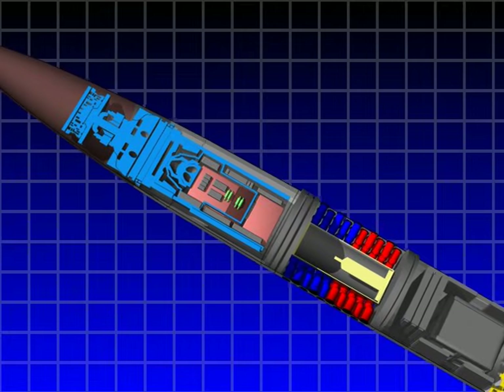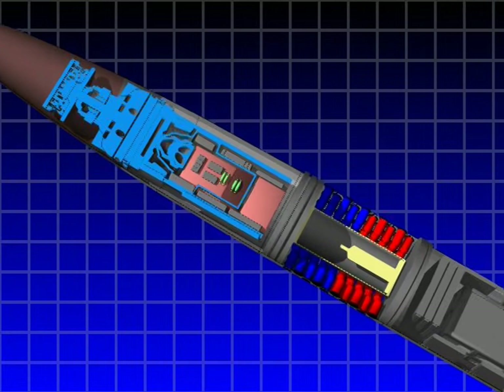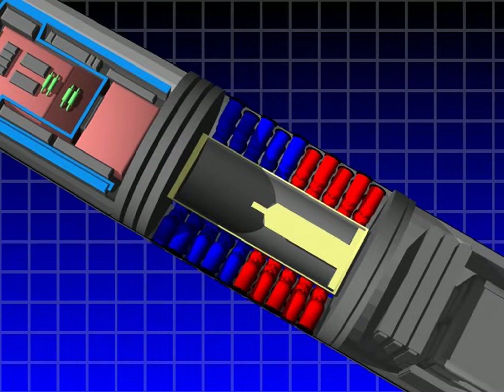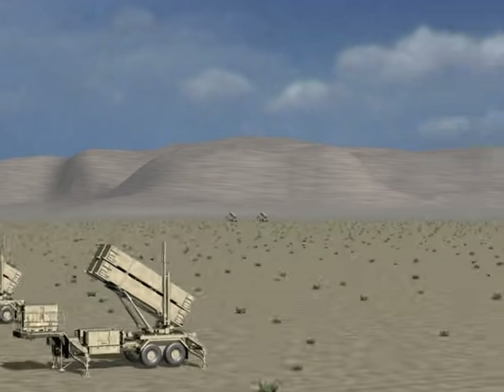The ACMs are small, short-duration solid propellant rocket motors located in the missile forebody, which fire explosively to refine the missile's course during the endgame of the fly-out.